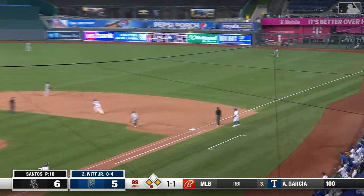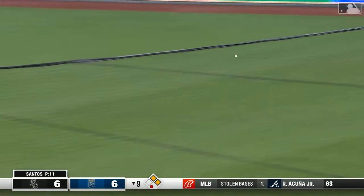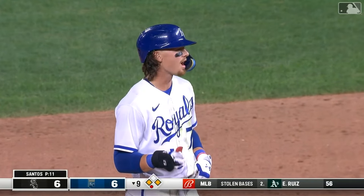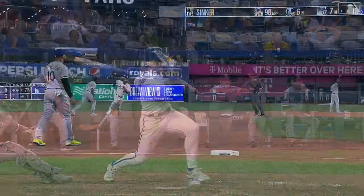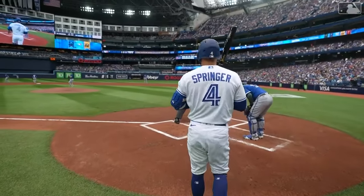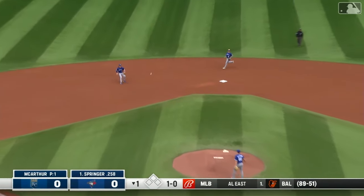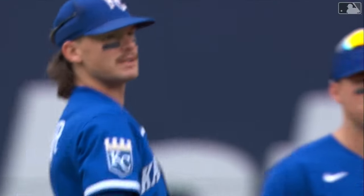Base hit right field — the game is tied. The winning run is at third and Junior goes blazing into second with a double. Bounced off the plate — Bobby Witt Junior, bare hands, got him at first base. Just add another highlight to his long and lengthy highlight tape of the season this year.